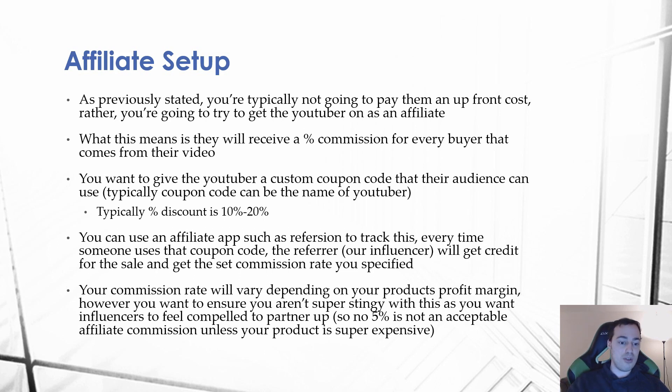Your commission rate will vary depending on your product's profit margin, but make sure you're not too stingy with it — you want influencers to actually feel compelled to partner with you. Five percent is generally not going to be an acceptable affiliate commission unless your product is very expensive. If you're selling something for $30, you need to give them more than 5% or they're simply not going to be interested.